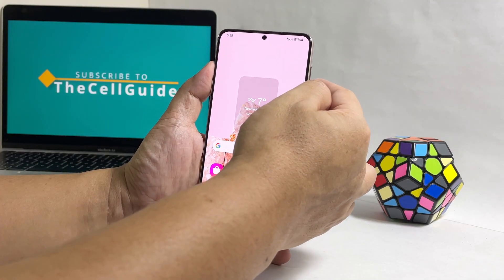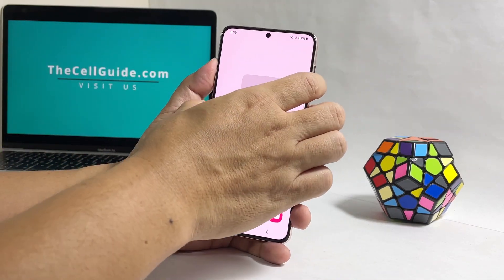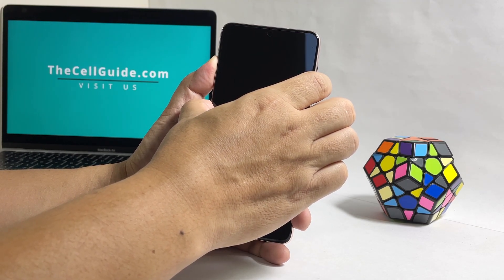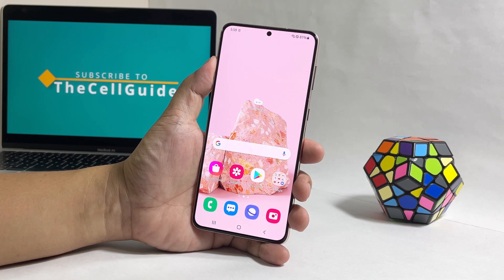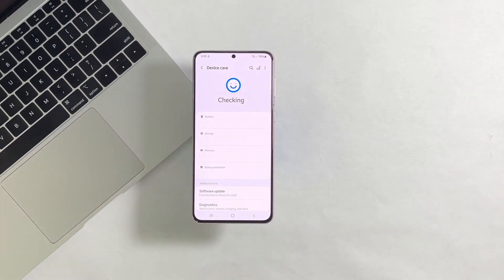To do it, simply press and hold the volume down button and the power key for 8 seconds. That will trigger your phone to shut down and power back up. Once the logo shows on the screen, release both keys and your phone will continue the boot process. After the restart, try to see if your phone is still lagging or if the problem is already fixed.